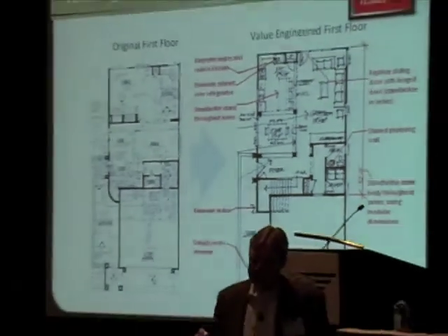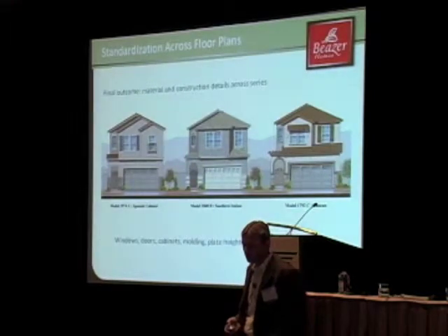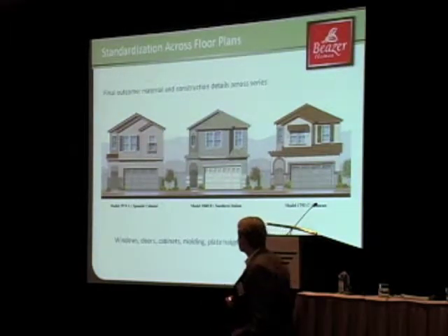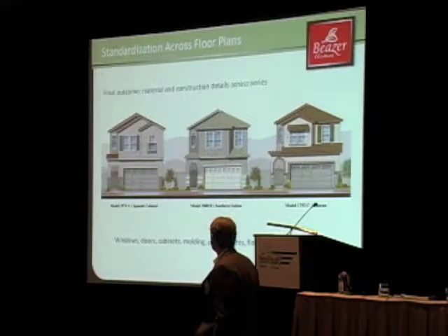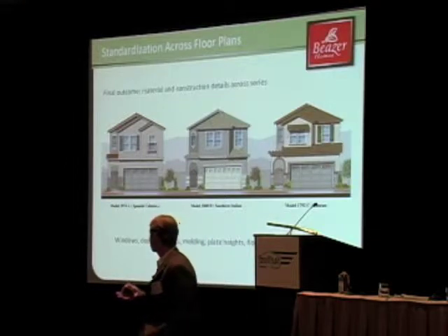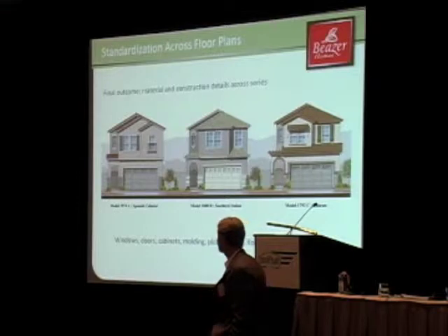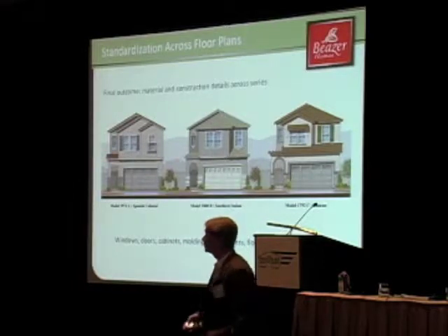Those were just the ideas that I pulled that were relevant to the audience. Here's just a nice shot of some of the windows — you can see the window example. We still have a home that will attract buyers. It's definitely at a price point now that it actually sells. In that series, we're looking at windows, doors, cabinets, molding, plate lights, floor droids, trusses, et cetera.